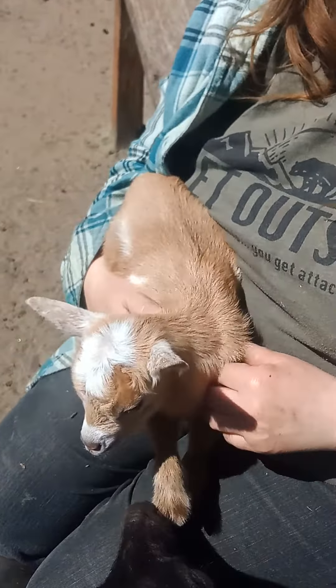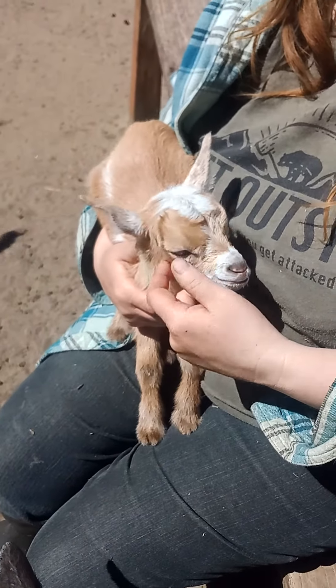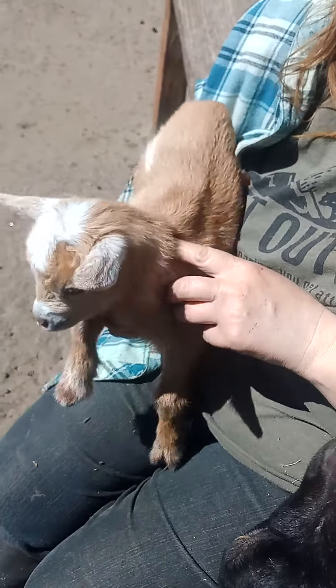Yes, we have a turkey named Ruby, and we also have a goat named Ruby. It's a funny joke — if anybody wants to know, she was born on a Tuesday, so I guess you could say Ruby Tuesday.